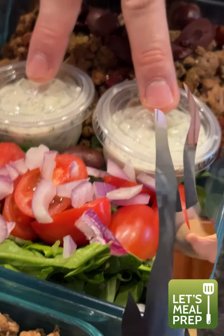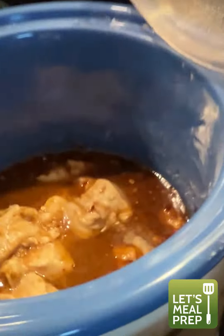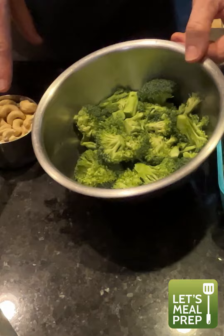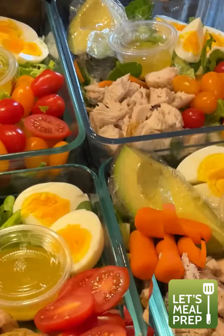Cashew chicken right here — this is actually pretty phenomenal. It's a slow cooker dish, so it's going to take about three to four hours on low. After three hours, we'll throw in the broccoli and some cashews.